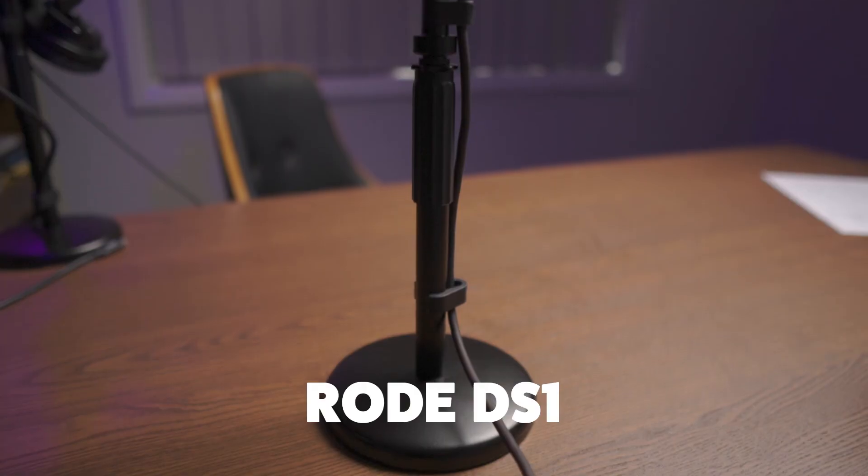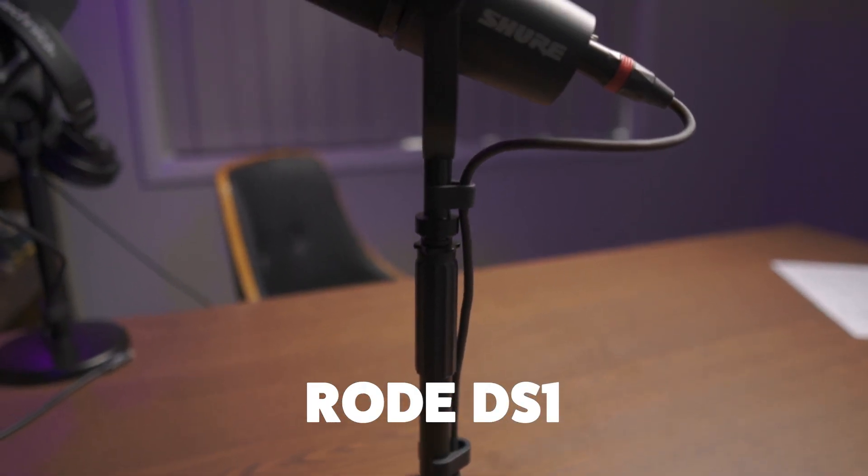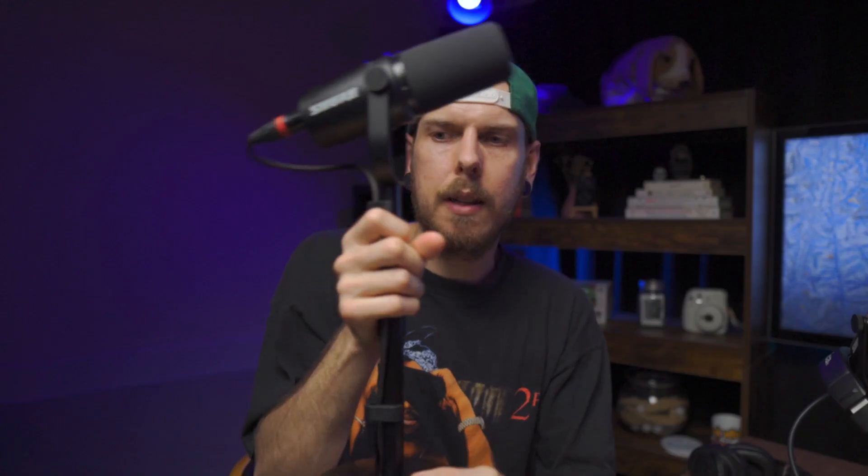With that elongated windscreen, they also look like the SM7Bs. We used to use the Rode PSA1 adjustable boom arms, but they can get in the way of your face and distract you from the person you're talking to when the arm is waving around. So we've switched to the desktop stands — the DS1s by Rode. They're portable and work perfectly with the Shure MV7s for a nice compact setup.